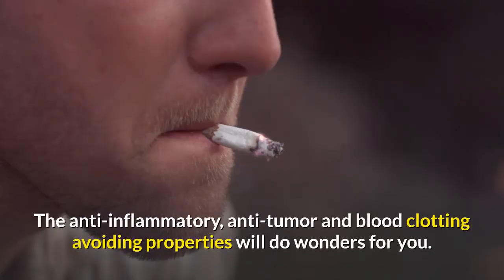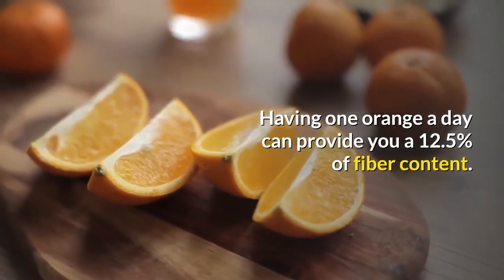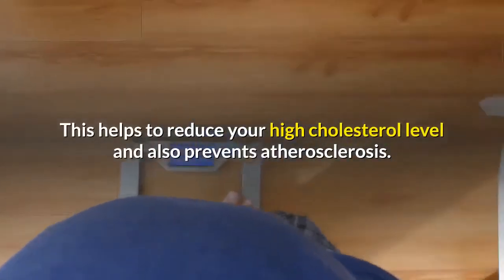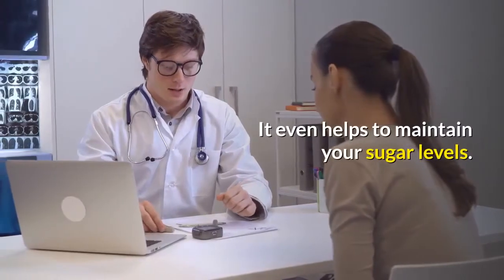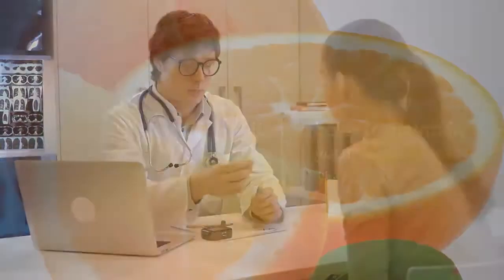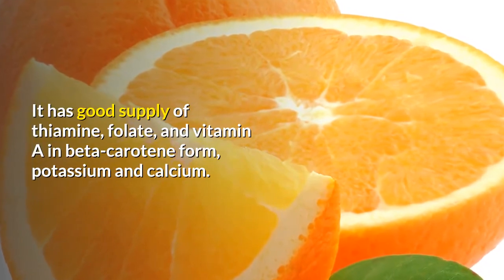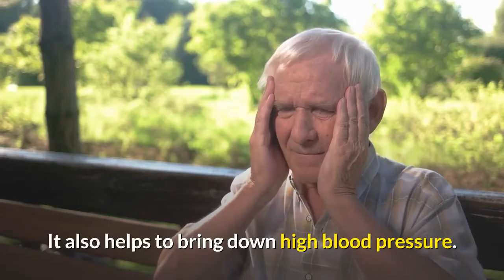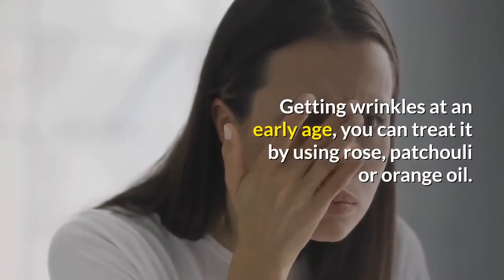The anti-inflammatory, anti-tumor, and blood-clotting-avoiding properties of orange will do wonders for you. Having one orange a day can provide 12.5 percent of your daily fiber content, which helps reduce high cholesterol and prevents atherosclerosis. It also helps maintain sugar levels and supplies thiamine, folate, vitamin A in beta-carotene form, potassium, and calcium, and helps bring down high blood pressure.